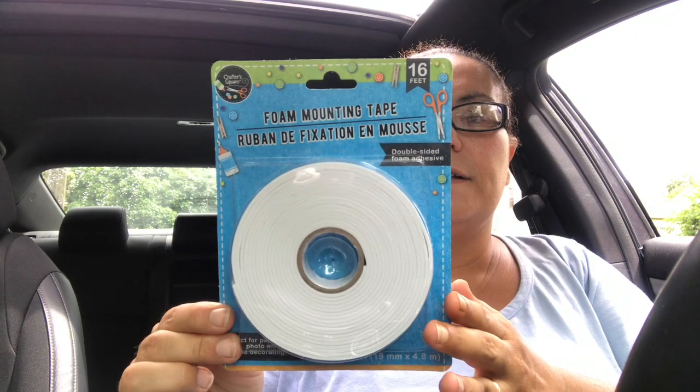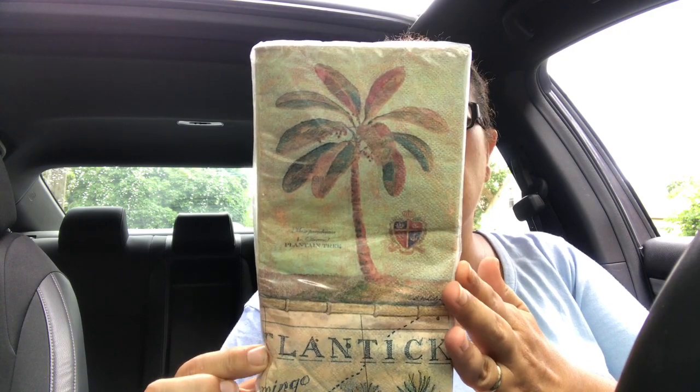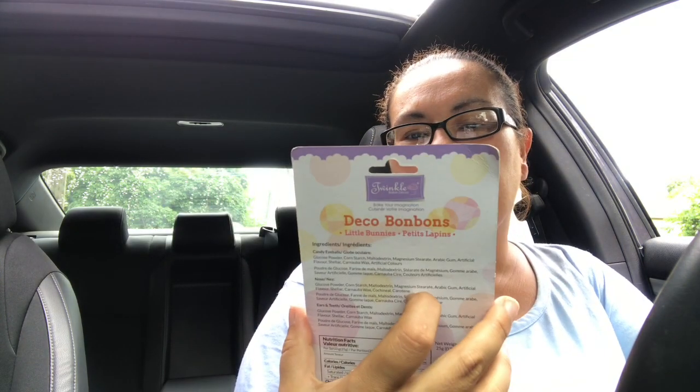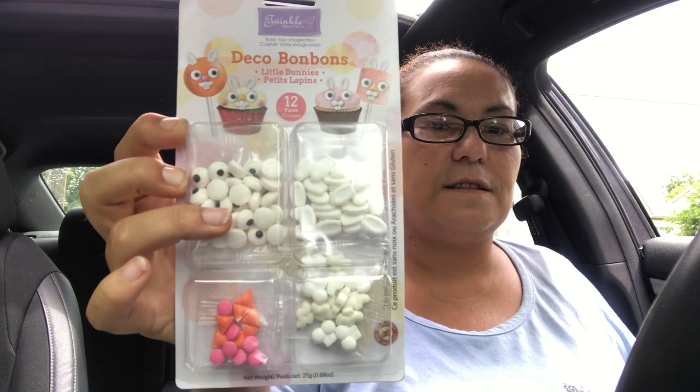I also got foam mounting tape — 16 feet — I needed some. I really love these napkins: they're two-ply in a 16-count with palm trees on them. They also had this one with little bunnies by Twinkle to decorate your cupcakes — you get 12 faces to make.